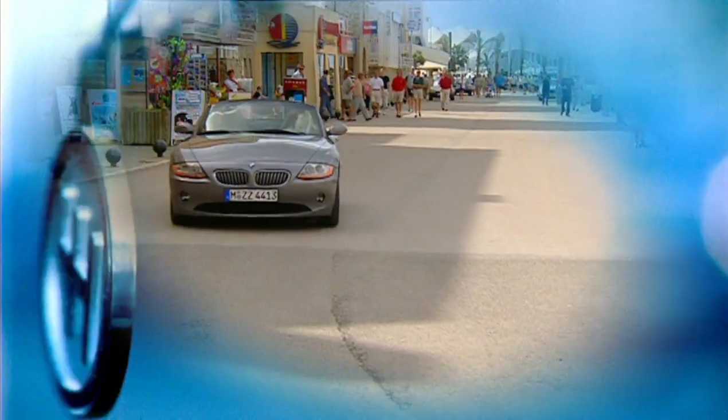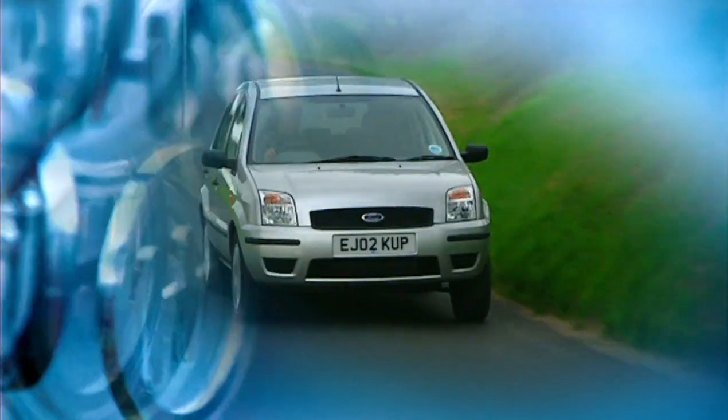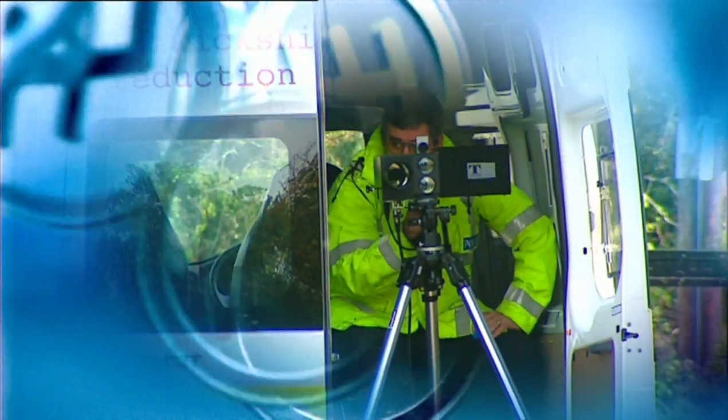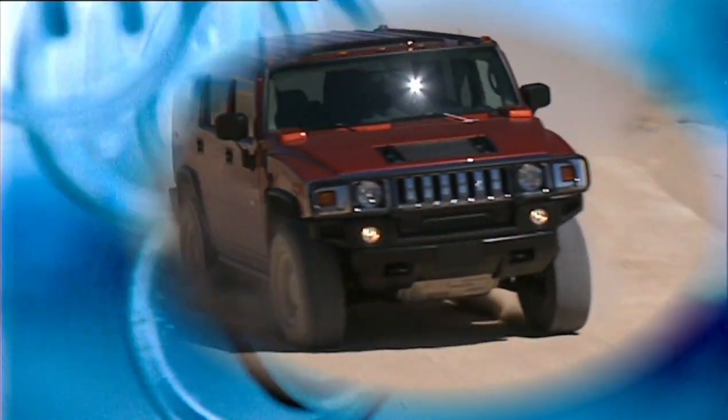In this edition of Fifth Gear: BMW's exciting new Z4 Roadster, the Ford Fusion, what's it for, our complete guide to roadside cameras, and the latest civilian version of the all-conquering Hummer.